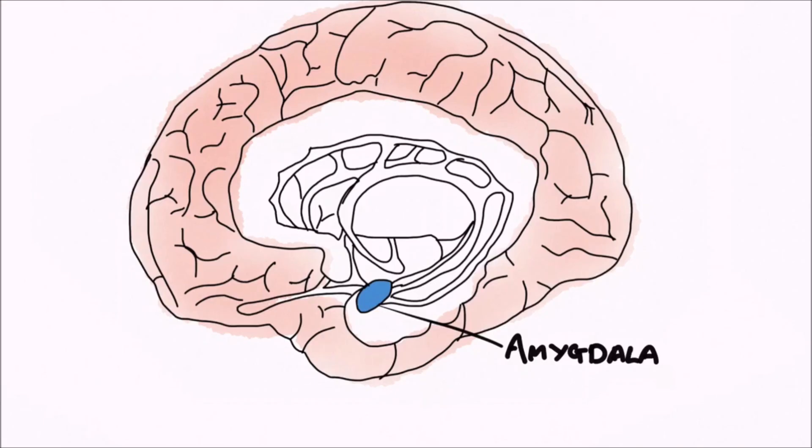If we were to stimulate this area, we would induce emotions such as anger, violence, fear, and anxiety. On the other hand, if we were to damage both amygdalae, we would lose the ability to feel these emotions and become much more mellow and develop disinhibited behaviours. This is called Kluver-Bucy syndrome.